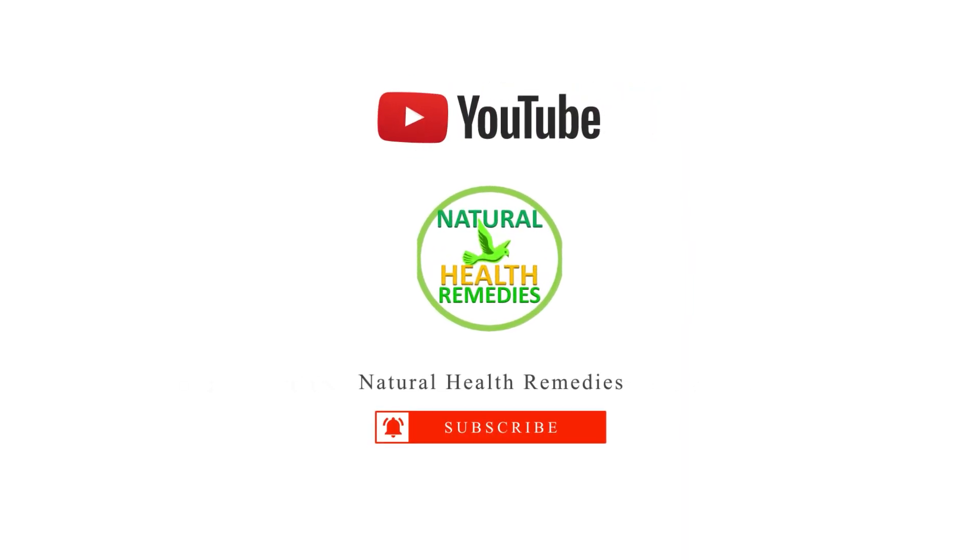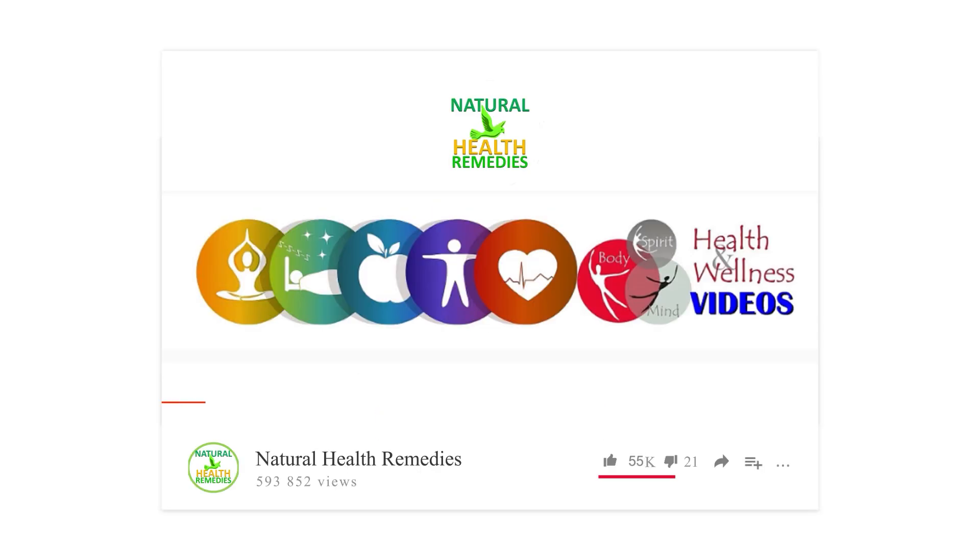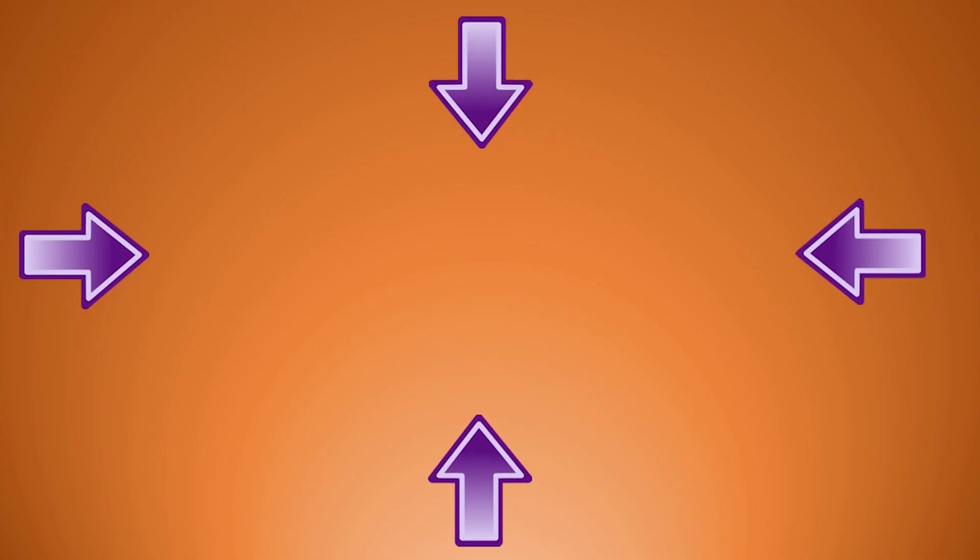I hope you've enjoyed this video. If you have, please subscribe to Natural Health Remedies and don't forget to give this video the thumbs up. I'm sure you're going to enjoy our next video on how to get rid of a number of pests using ammonia. Thanks for watching and bye for now.